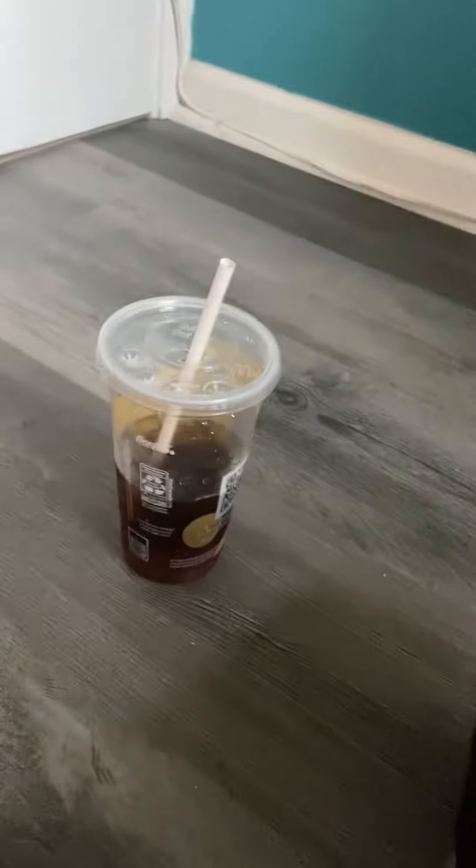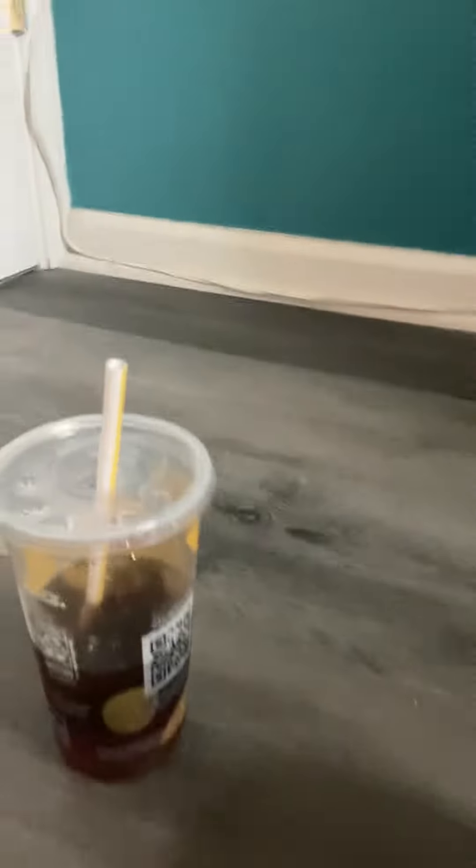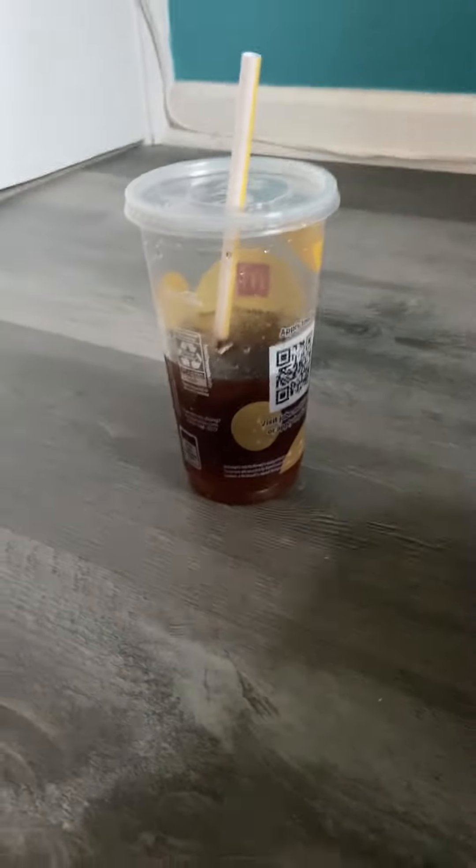Guys, in today's video, I'm going to be showing you the secret behind McDonald's Coke — Fountain Coke — and why it's better than other Fountain Cokes.